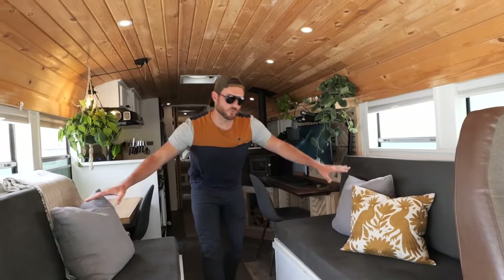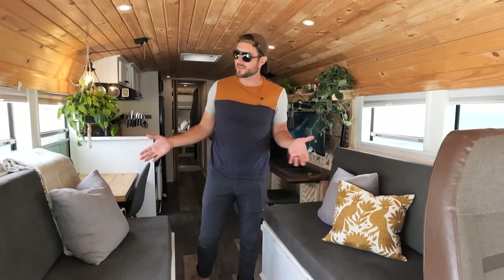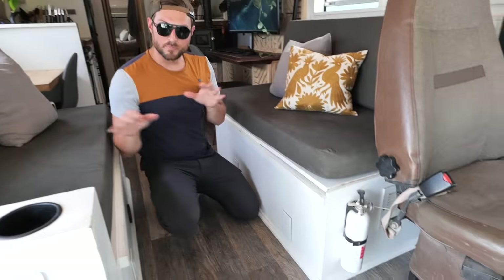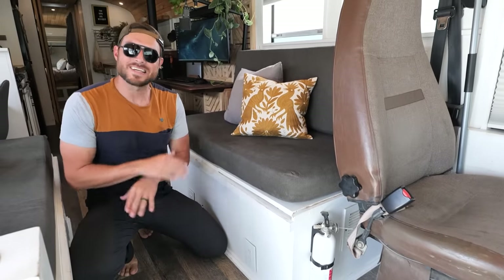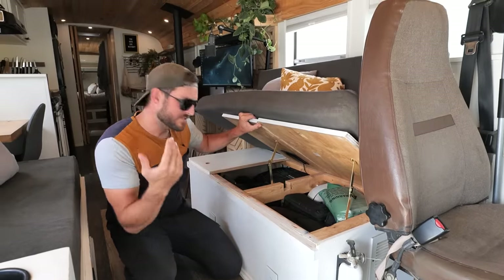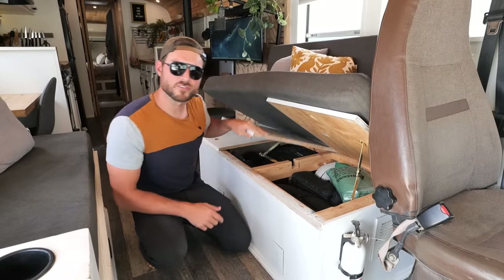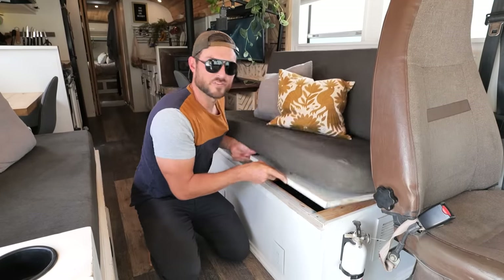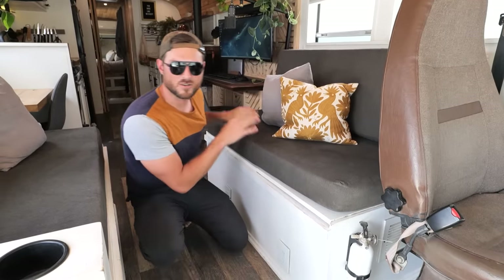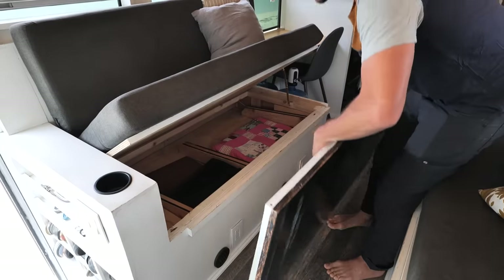The secrets continue with our double couch setup right across from one another. Because even though this looks like a normal couch setup, it actually turns into a couple different things. Underneath both couches, we decided not to waste any space — these are both built over the wheel wells. Underneath, we have tons of storage. I just put camera stuff and Starlink stuff in there. On the other side, we've got a pretty cool little secret: our table, nice and hidden, comes out just like that.